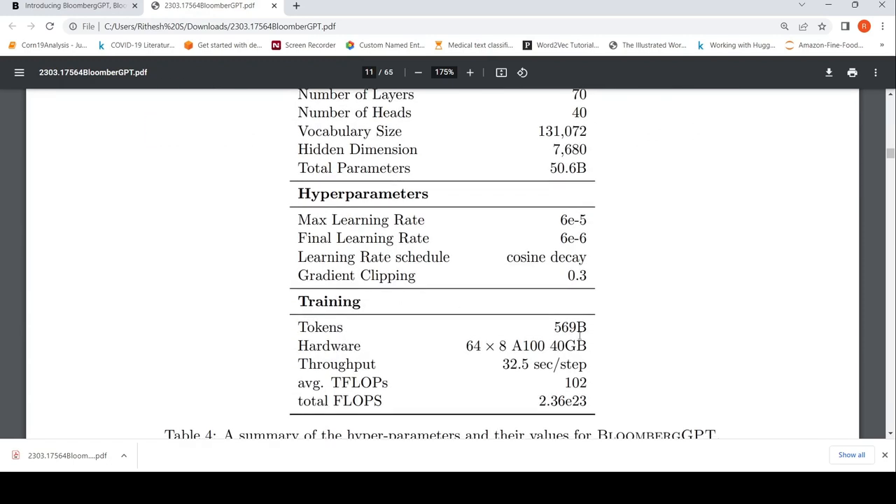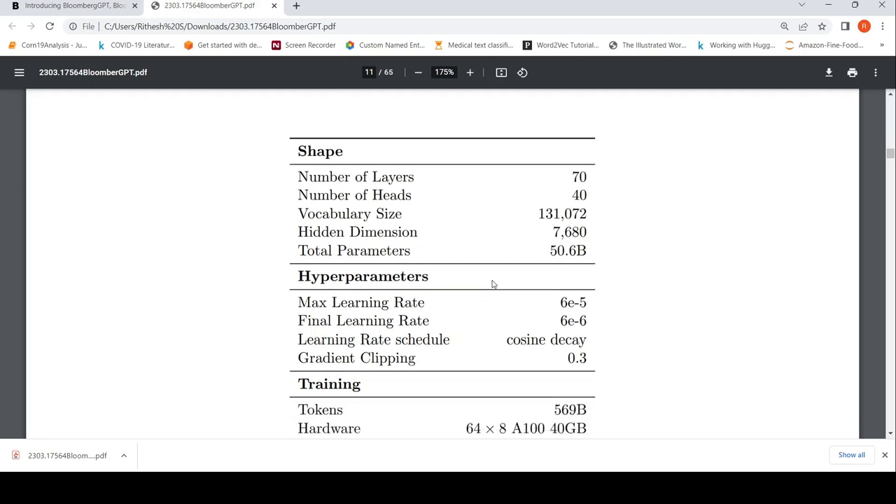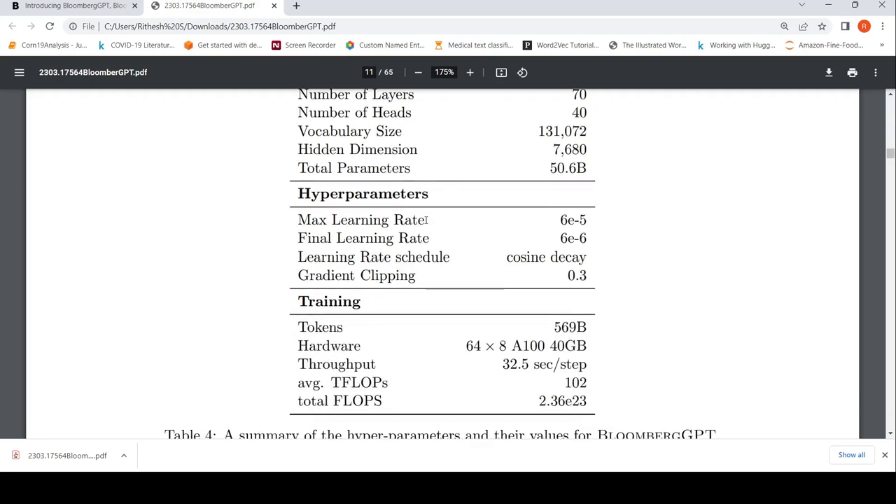The total tokens are 569 billion. The hardware used is 64 times 8 A100 40 GB Nvidia GPUs. The model hyperparameters are: 70 transformer layers, 40 attention heads per layer, hidden dimension of 7680, vocabulary size of 131,072 tokens, and a total of 50.6 billion parameters. They explain how they arrived at the number of layers, number of heads, and hidden dimension.